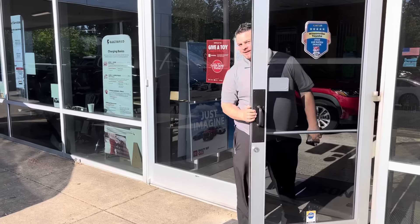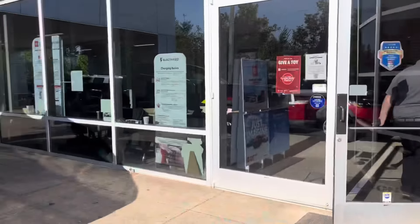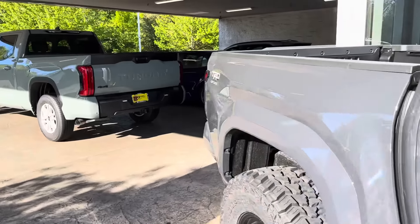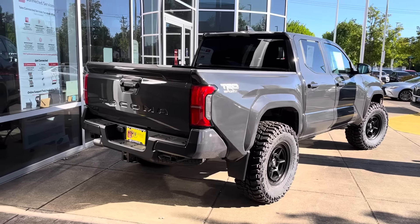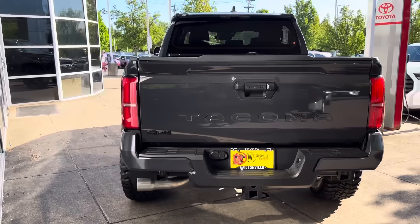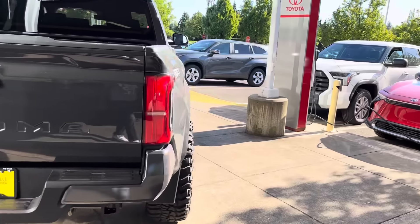So these are going to be 35s, and this is the kind of poke you're going to get. These ones don't look like you get as much poke as you did on the white one — maybe it's a different offset. But I definitely like this Sport. It's a nice-looking truck and these are the dealership builds they're doing up here — we got three of them just sitting on the lot.